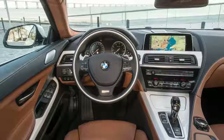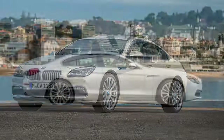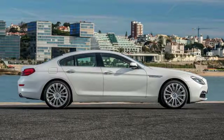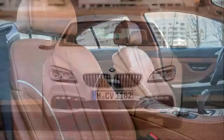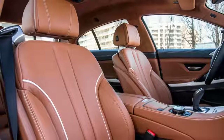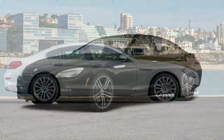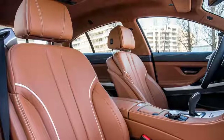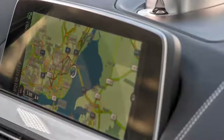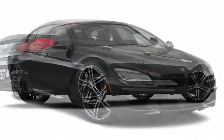Minor changes include new carbon fiber trim and 20-inch M light alloy wheels with run-flat tires, available with the M Sport package. Standard features of the BMW 650i Gran Coupe include a 4.4L V8 445-horsepower twin-turbo engine, eight-speed automatic transmission with overdrive, four-wheel anti-lock brakes, integrated navigation system, side seat-mounted airbags, curtain first and second row overhead airbags, driver and passenger knee airbags, airbag occupancy sensor, automatic air conditioning, 19-inch aluminum wheels, cruise control, and ABS with driveline traction control.